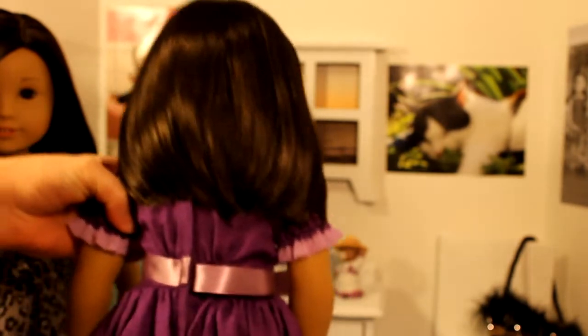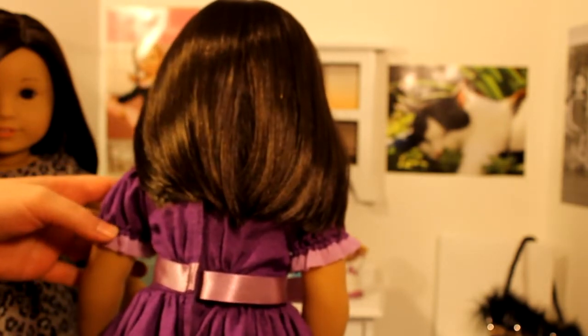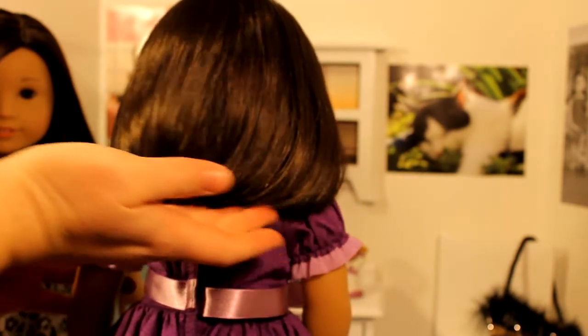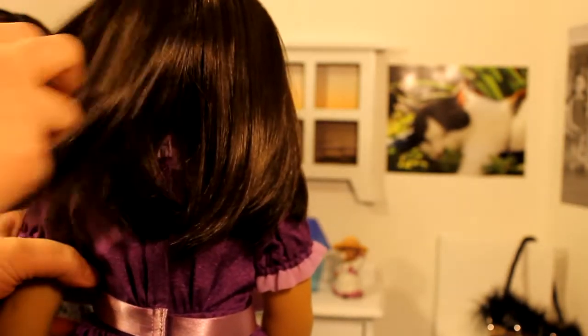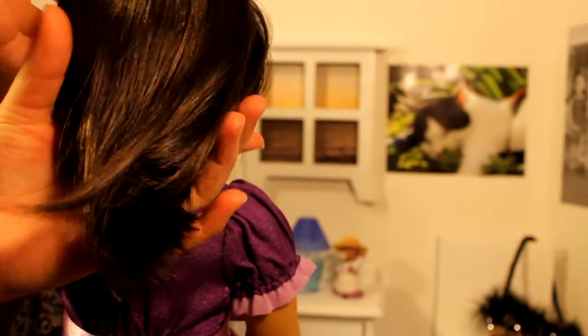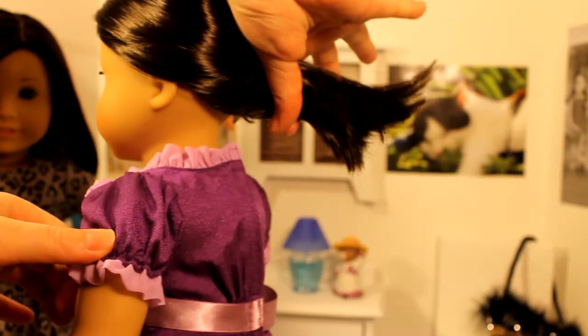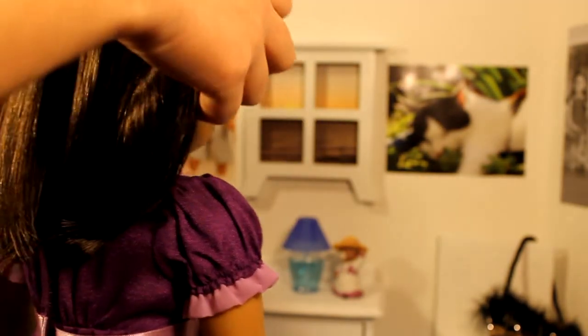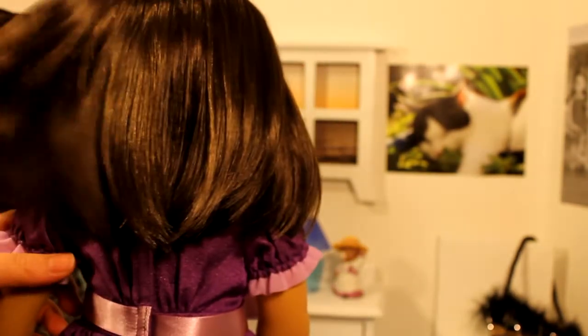She has shorter hair. It goes just past the shoulders, so not quite to the waist. It's all pretty much one length and it would be really easy to do braids in, but it's kind of short for a ponytail. Maybe like a half ponytail, but I would say it's probably too short for a real ponytail.